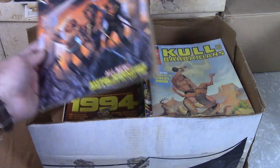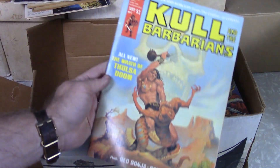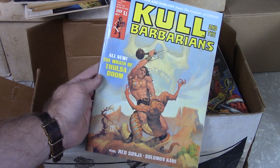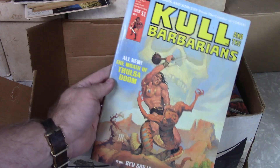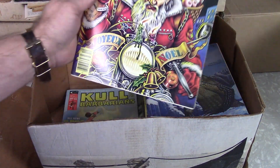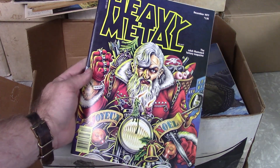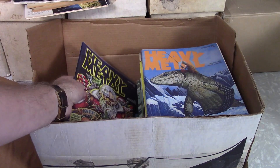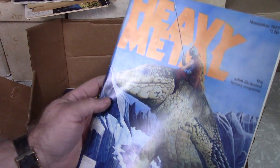Here's Kull number three. Kull anything does not take off — there's just not that much interest. Conan is kind of where it's at, but that's got Red Sonja in it, so they will buy them for a crossover. One of the more famous Heavy Metal magazines — that's December 77, the Christmas one. That's actually in really nice shape, to be honest with you. That should sell pretty well.